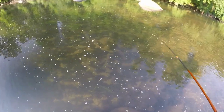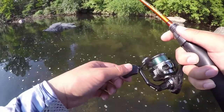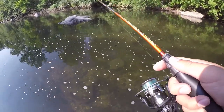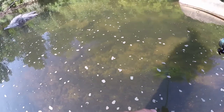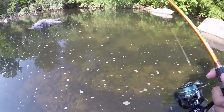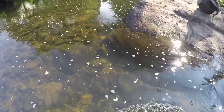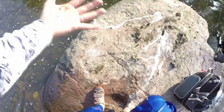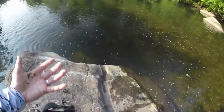That smallmouth bass is so quick. He came around and tried to snatch my lure. Oh shoot, look at that eel. There's an eel in front of me. Holy smokes. That's a freaking brown eel. I slipped onto poop. Look at that — my hand is full of bird poop, man. Disgusting.